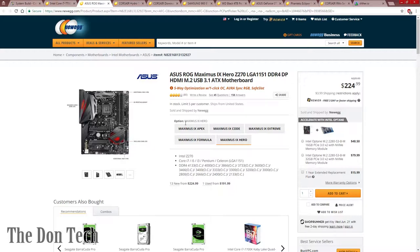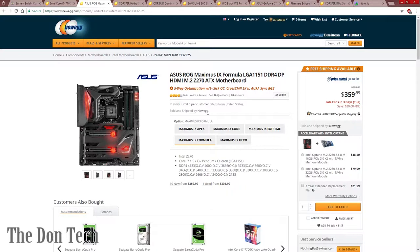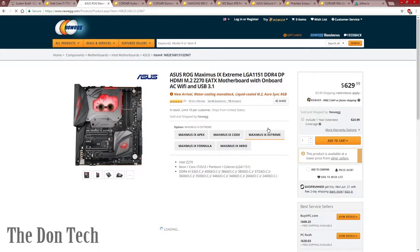They have a couple of different variants. As long as you're on the Maximus IX series, they have the Apex, Formula, Code, and Extreme. The Formula is water-cooling-centric, usually around $300 — that's definitely overkill. The Extreme is even more than that; check out that water block on it. The Code is the next best one — it's got the thermal plating armor on it, which is a really nice aesthetic. If you have the extra money to swing for it, definitely do that.